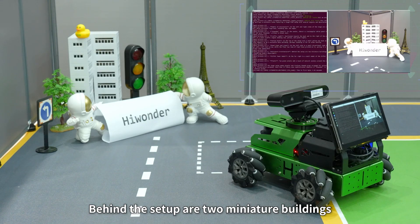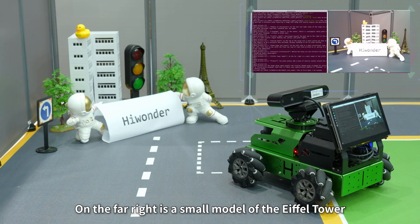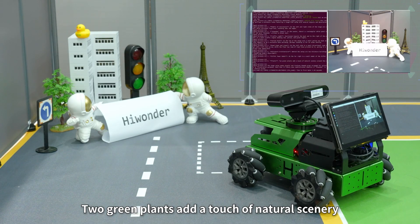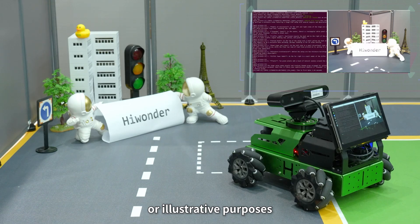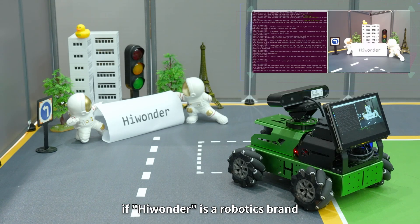6. Miniature architecture: behind the setup are two miniature buildings resembling modern skyscrapers. 7. Eiffel Tower model: on the far right is a small model of the Eiffel Tower. 8. Plants: two green plants add a touch of natural scenery around the setup. The stage setup seems playful and involves themed props arranged for artistic or illustrative purposes. Note that it likely uses sophisticated robotics if Hiwonder is a robotics brand.